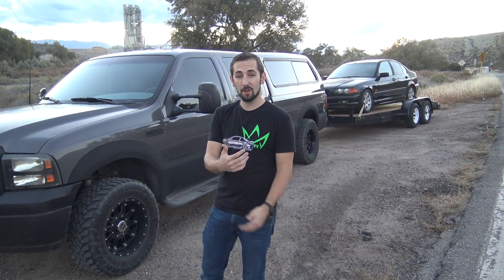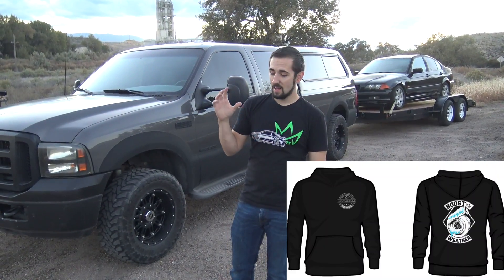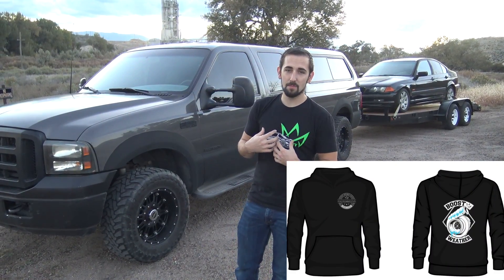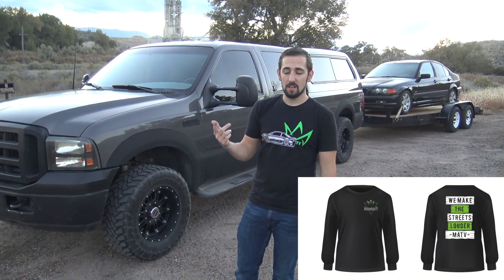We have some awesome new merchandise for sale on the website — a whole new line of t-shirts. We have the Boost Weather hoodie, which we started selling last night, and it's selling fast. It's an awesome hoodie. We also have a zip-up option, hats, t-shirts, key tags, stickers, stuff like that.